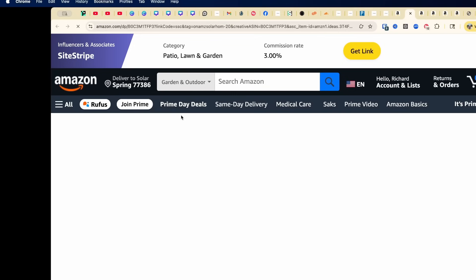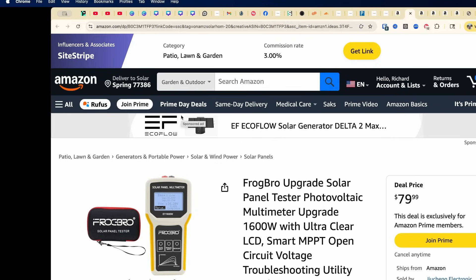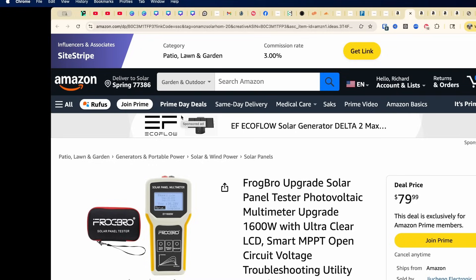Last but never least is the Frog Bro Solar Multimeter Tester. We've used this for about nine months. It has a clear LCD display, MPPT support, and handles up to 1,600 watts — amazing for troubleshooting your solar system. This unit is normally $99.99 but right now with 20% off it's $79.99, only on Prime Day deals.